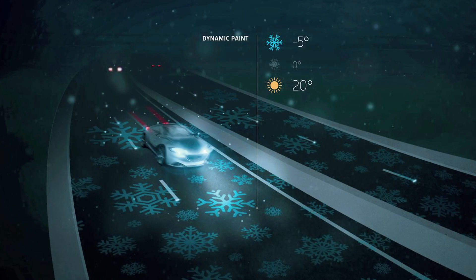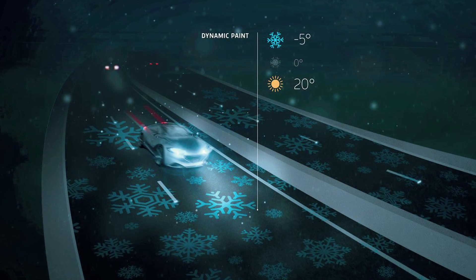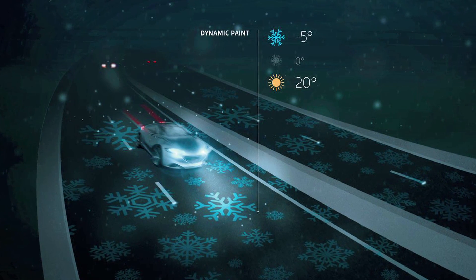He teamed up with a Dutch civil engineering team and they generated a bunch of nifty ideas, including the glow-in-the-dark roads, as well as paint that would reveal big snowflakes on roadways when the weather dipped down to a certain temperature.